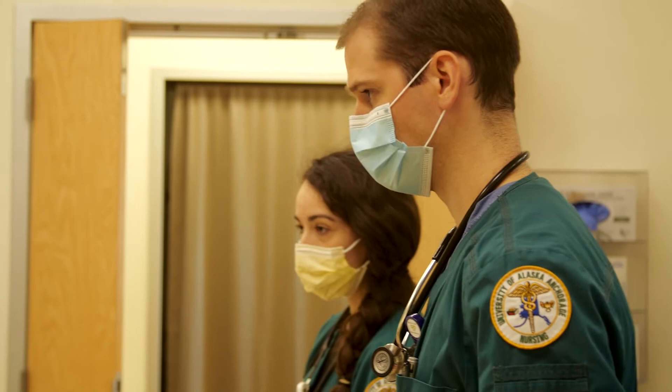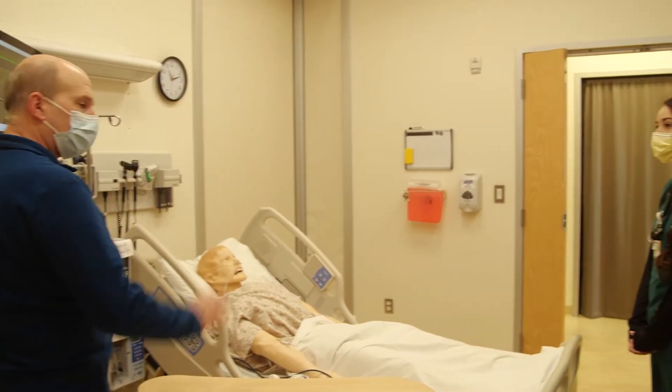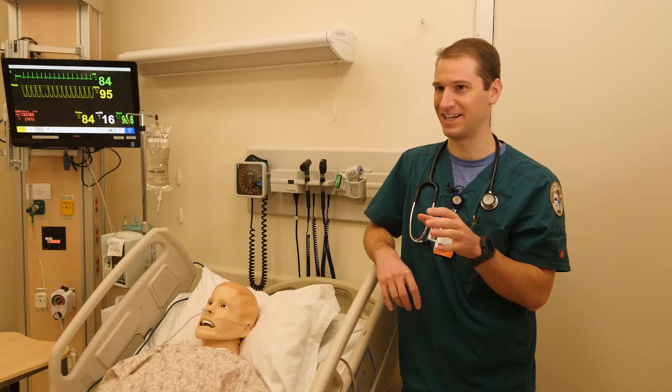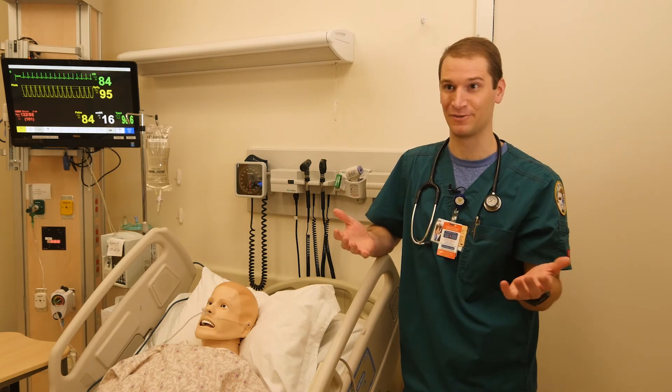For me personally, it's really nice to be able to try some of these things out on someone that's not living and someone that doesn't rely on me to get through to the next day. So there's a similar level of anxiety with dealing with a mannequin that you're not super familiar with, as well as a patient that you're responsible for.